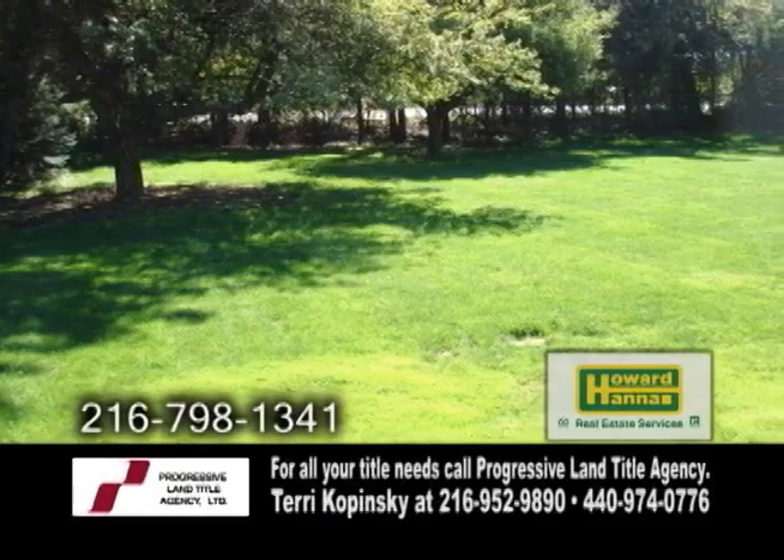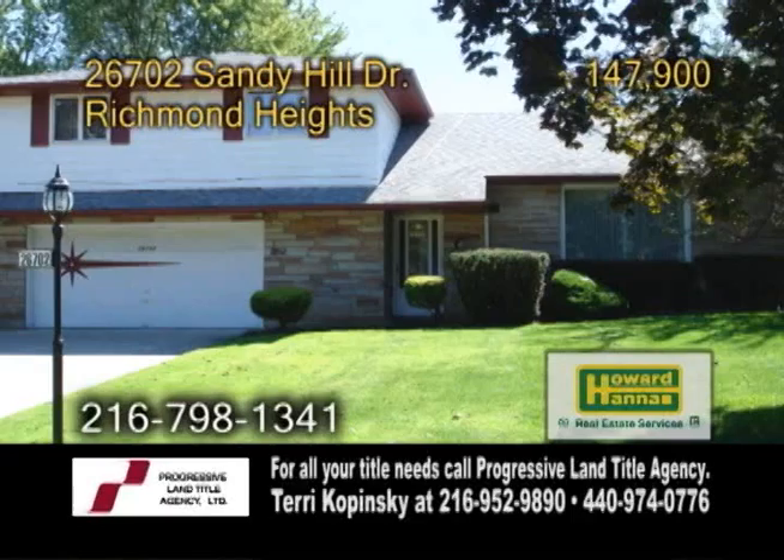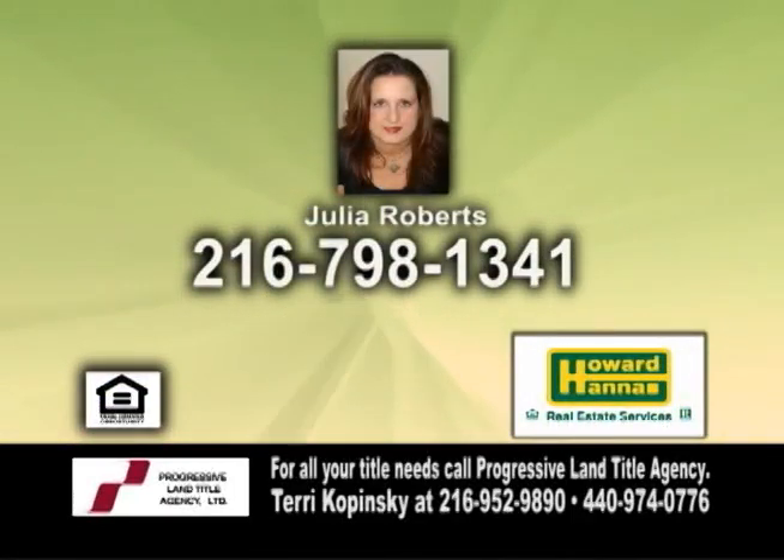Plenty of updates include a newer cement drive, new central air, and so much more. For a private showing, contact Julia Roberts.